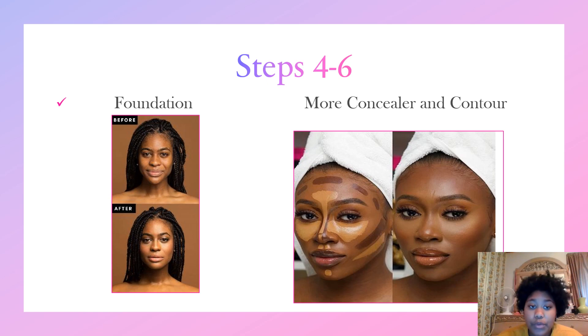For steps four through six, after you have applied your concealer and done your eyebrows, you need to apply foundation. Foundation is the base to having the best makeup look. As you can see in the before picture, the lady has her bare face — her normal everyday look. And in the after, she has added foundation along with a little concealer to really brighten up her natural look so that it isn't too harsh on her face.